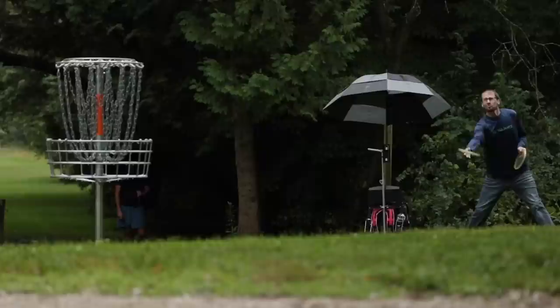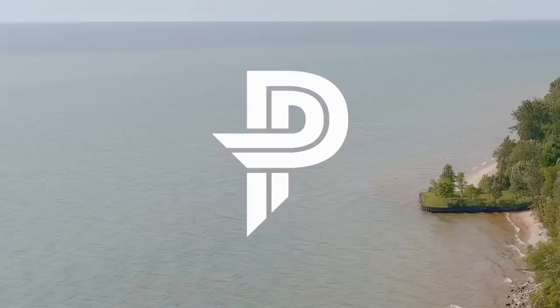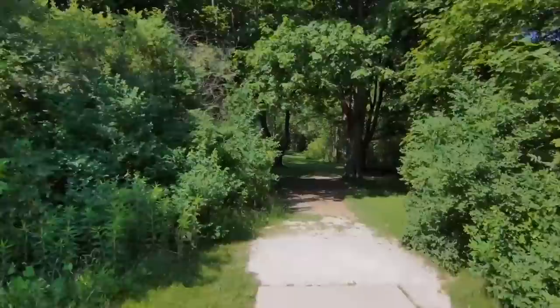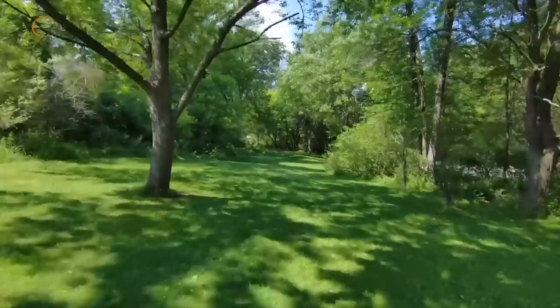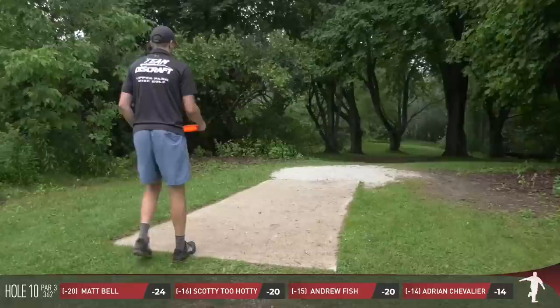Hello everybody and welcome to the final nine holes of the 2022 Silver Cup presented by Rolling Ridge and Discraft. I'm Brian Airhart joined here by Nate Perkins as we move into the back nine of the Silver Creek course. Matt Bell still has a lead over the rest of the field. We're moving into the off season and we thank you for tuning in here on the Disc Golf Guy YouTube channel. Big shout out to our sponsors of this back nine: MVP Disc Sports and Paige Pierce. Hole 10 is a very unique par 3.